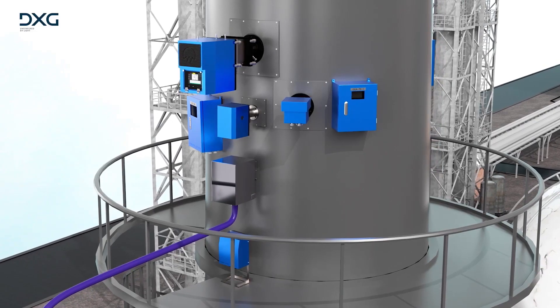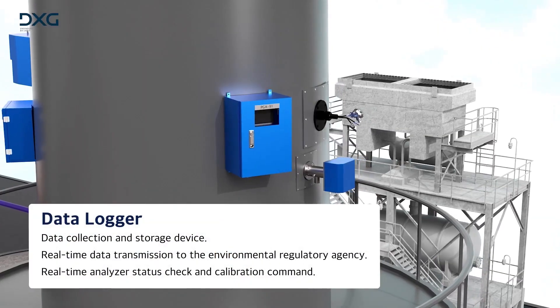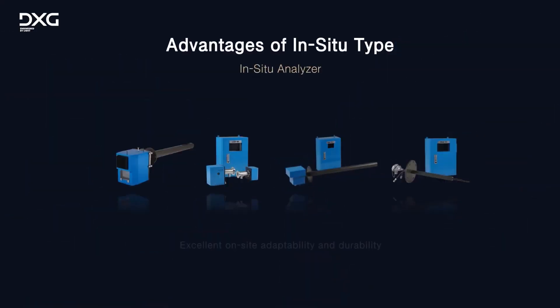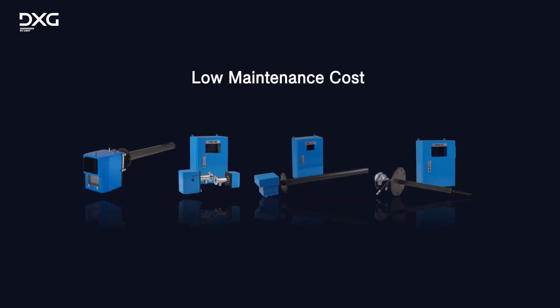Once analysis is completed, emission data is transmitted to the Environmental Regulatory Agency through the data logger. Since the in-situ type does not extract gas from the chimney, it does not require a complicated sampling and conditioning process. Its compact and simple configuration also means simple installation and maintenance.